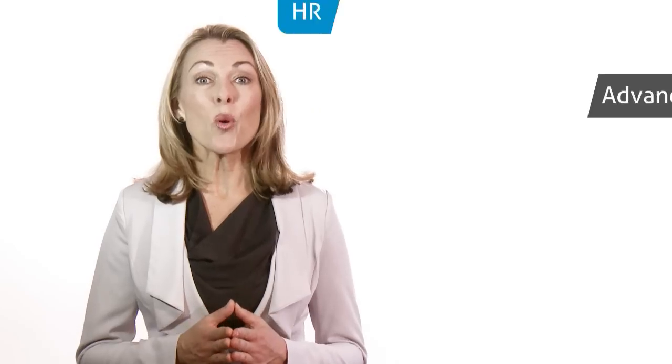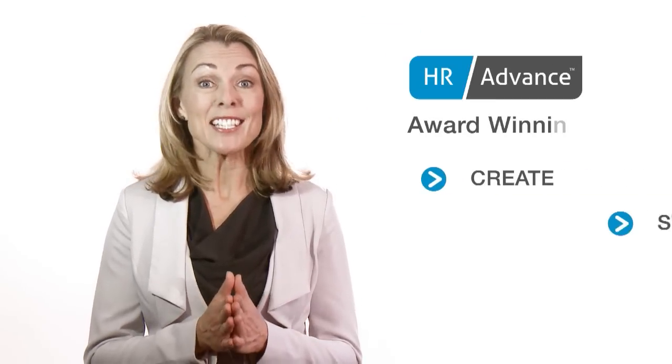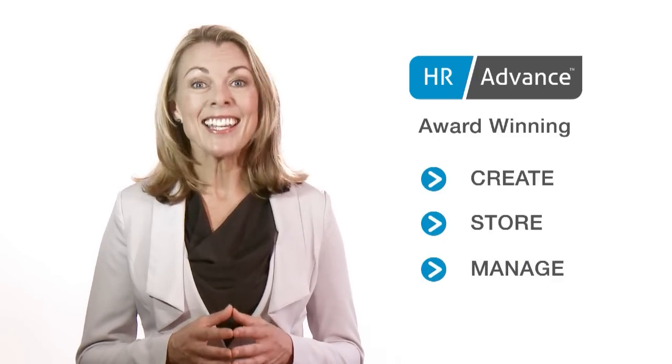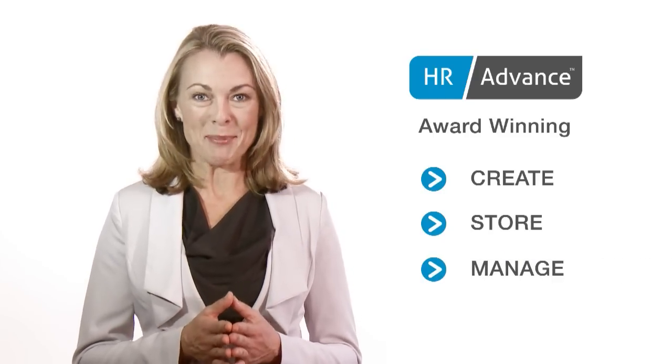Welcome and thanks for joining us on a tour of HR Advance, the award-winning tool that helps you create, store and manage all your HR documents in one central location, designed to save you time and money in managing your people.